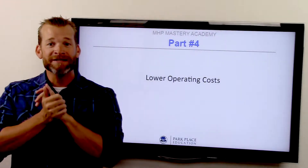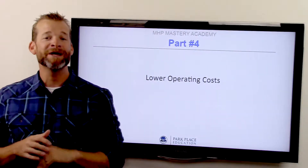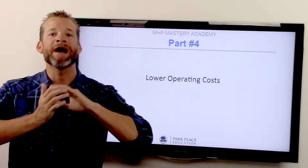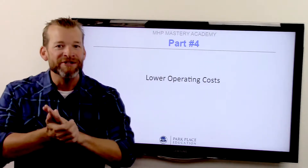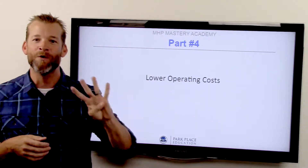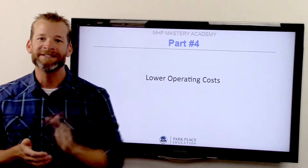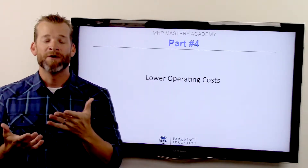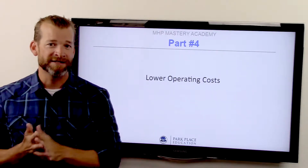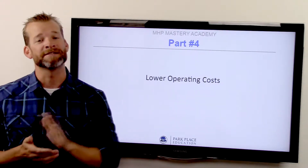Hey, welcome back. Tony Ferris, author of Park Place, creator of Park Place Education. I thank you, I honor you, I congratulate you for sticking around to part number four of part number seven on why I found that mobile home parks were a superior asset class as opposed to other assets out there.